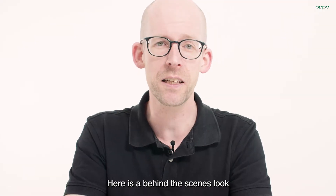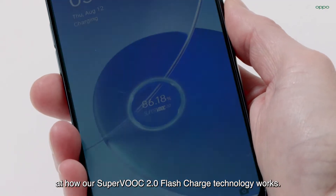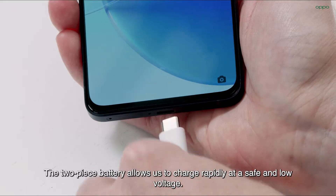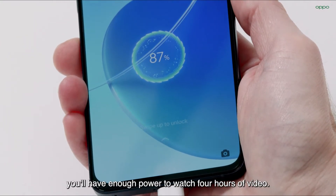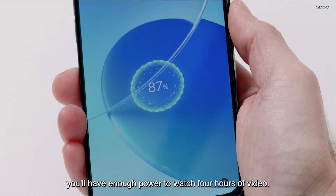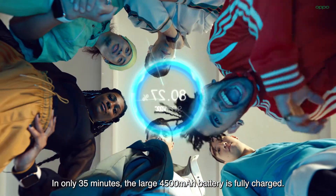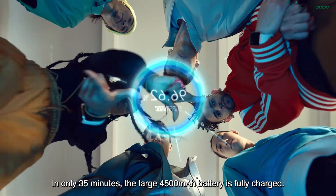Here's a behind-the-scenes look at how our SuperVOOC 2.0 flash charge technology works. The two-piece battery allows us to charge rapidly at a safe and low voltage. With only 5 minutes of charging, you'll have enough power to watch 4 hours of video. In only 35 minutes, the large 4500 mAh battery is fully charged.